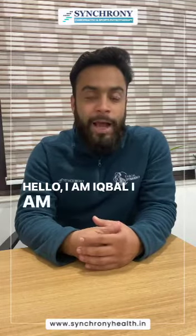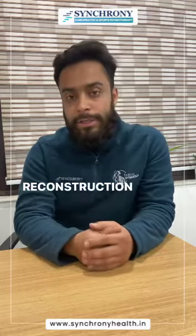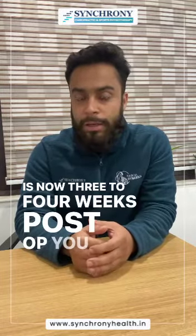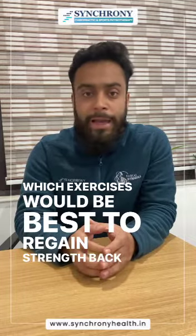Hello, I am Anpal. I am a physiotherapist and I specialize in rehabilitation and return to sports training after ACL reconstruction surgeries. If you are someone who has had a reconstruction surgery and is now 3-4 weeks post-op, you must be wondering which exercises would be best to regain strength back in your knee.